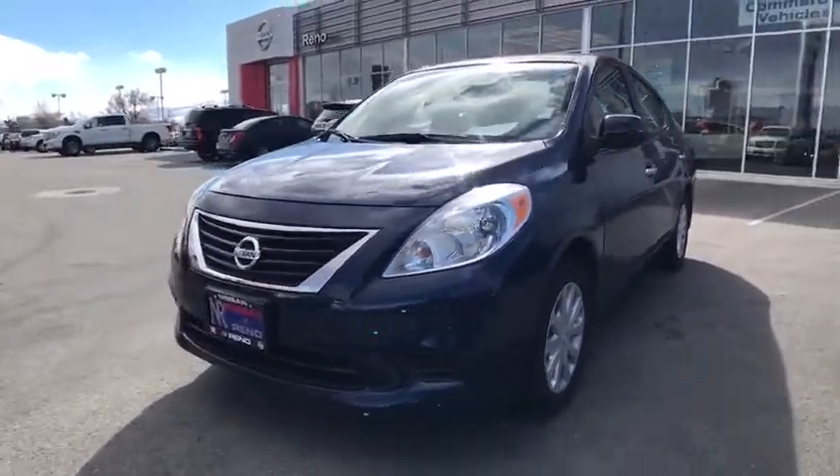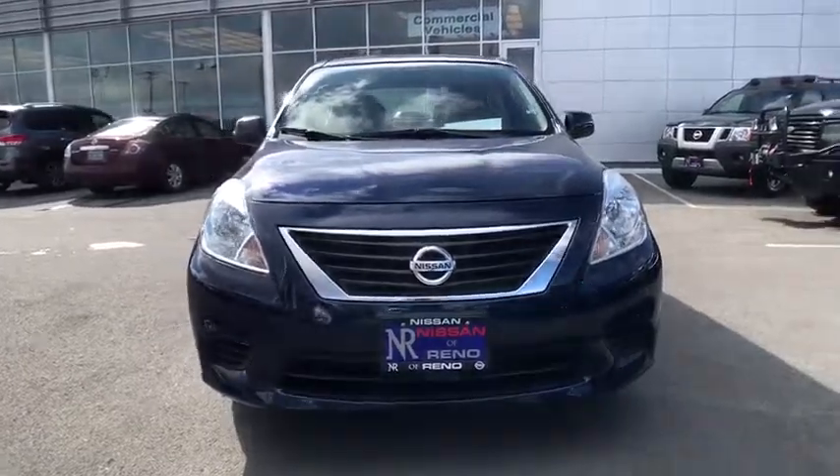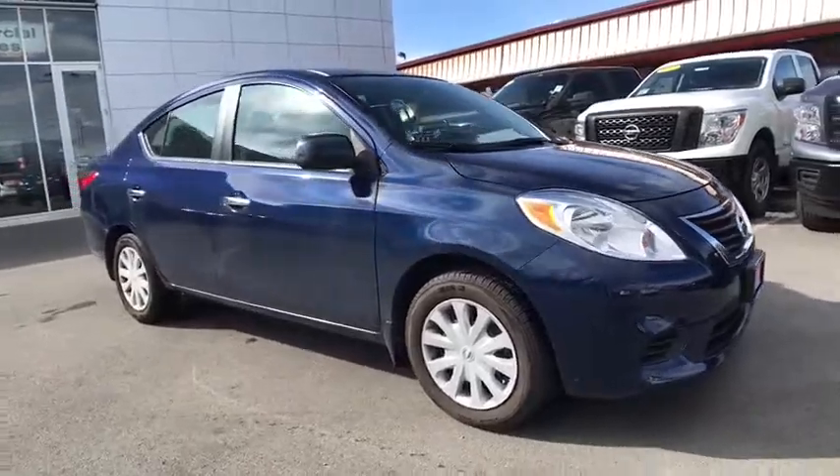The 2012 Nissan Versa. With its roomy and inviting interior, impressive technology, and exceptional gas mileage, the Nissan Versa is smart to own and fun to drive.